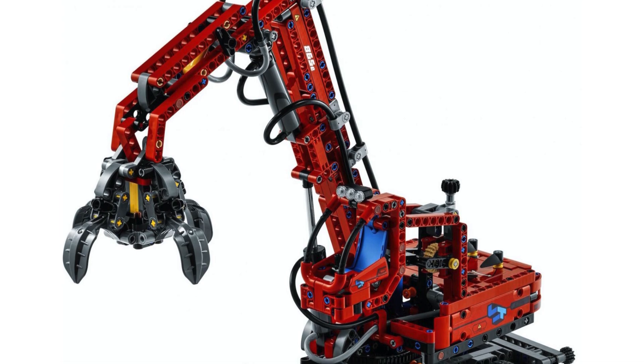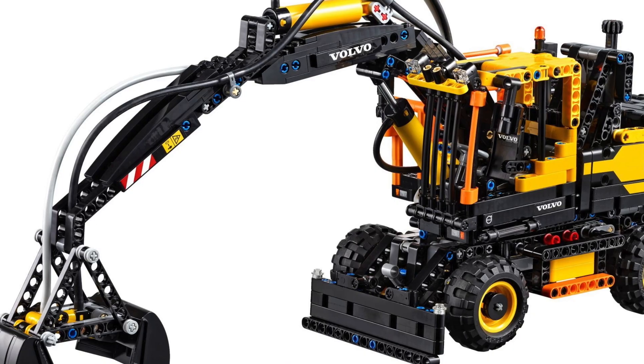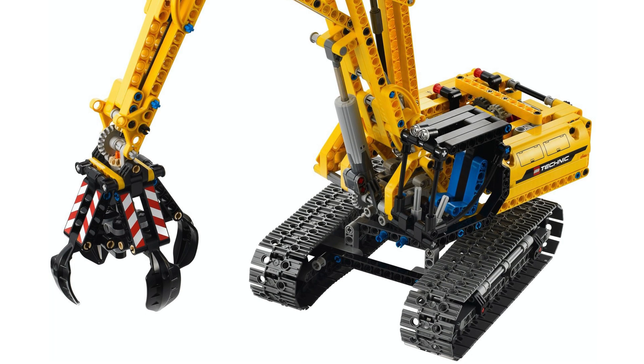Speaking of pressure, let's talk about a pneumatic set — the LEGO Technic Material Handler, set number 42144. It seems like a combination of the EW-160E as well as the 2013 Excavator, combining the best of both worlds.